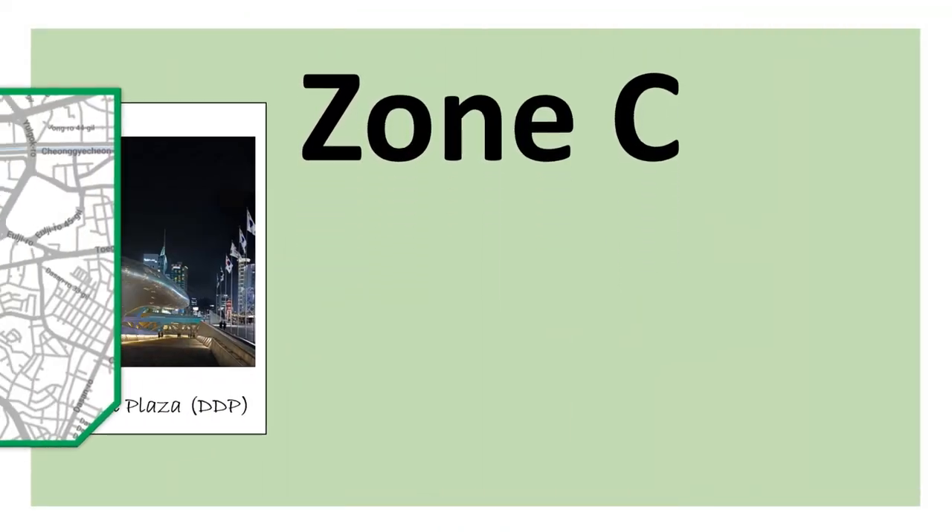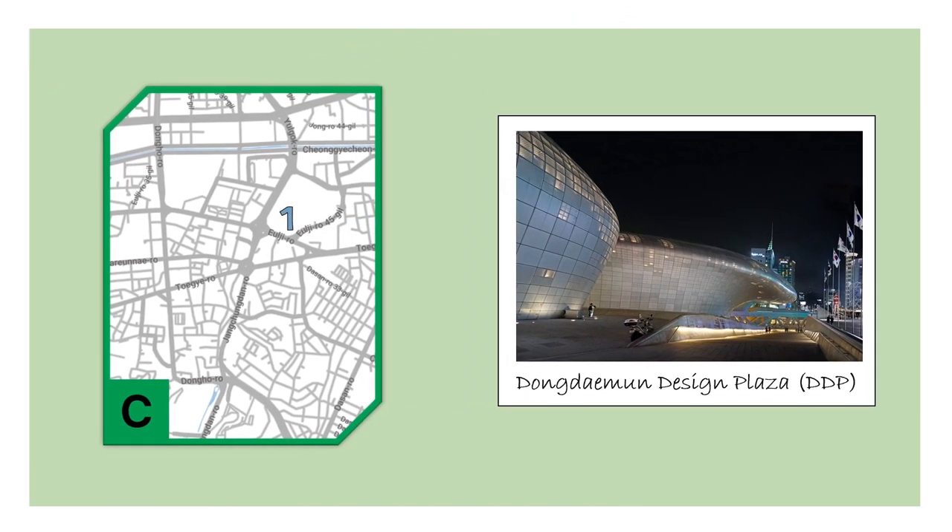Last, let's go to Zone C. In this zone, we find the DDP — the Dongdaemun Design Plaza — which is a plaza, a museum and an exhibition center. It is really famous for its stunning architecture and lights at night.